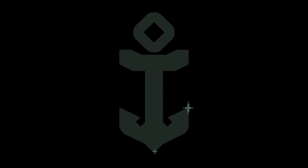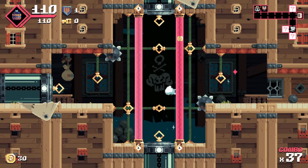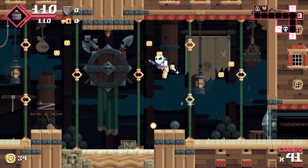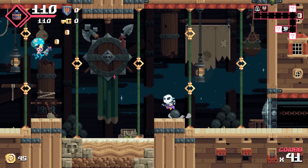Featuring bosses, randomized levels, roguelike elements, and a laser gun to commit gruesome murder in the name of theft, Flint Hook takes elements from a lot of popular indie games and applies a level of polish that makes it stand above the competition.